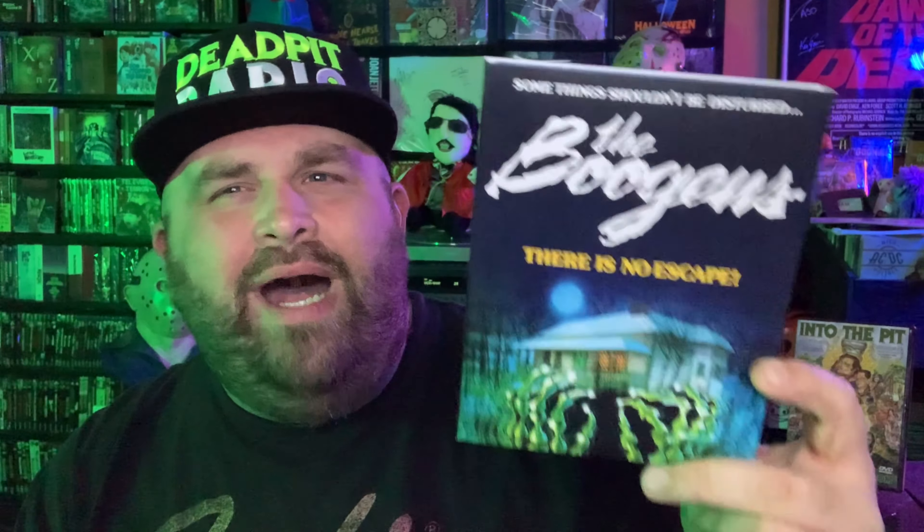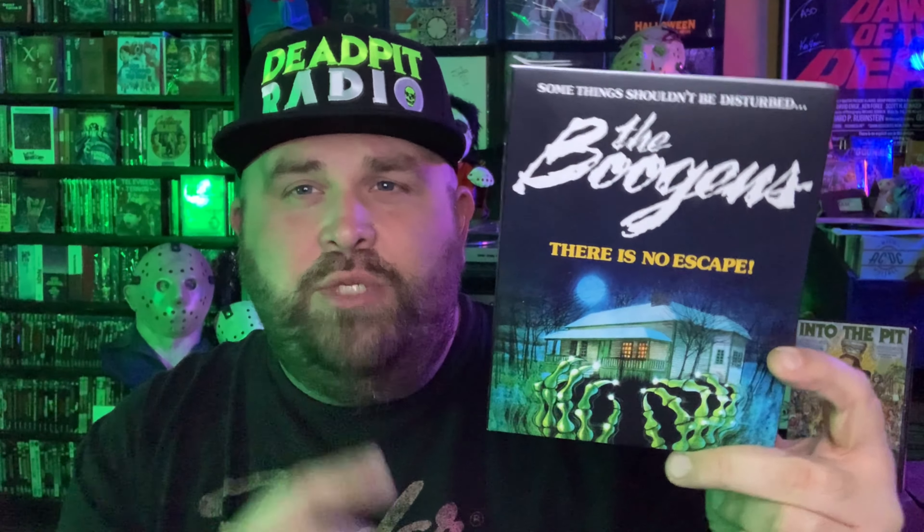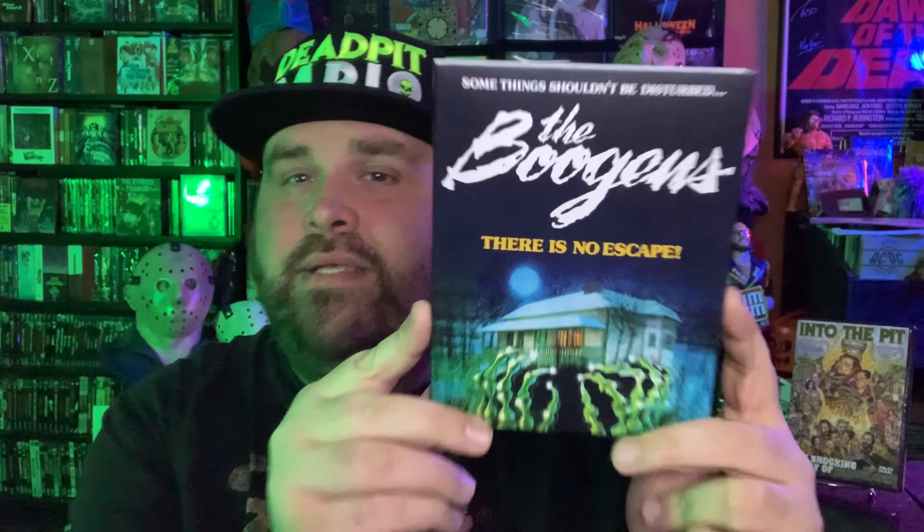This is a movie that I had seen numerous times on IFC back in the day. I think it took quite a while to get an official DVD release. I know there was a Blu-ray release from All the Films a few years ago which I also have, but it had been quite a while since I'd checked this movie out — it's one I remember really loving.